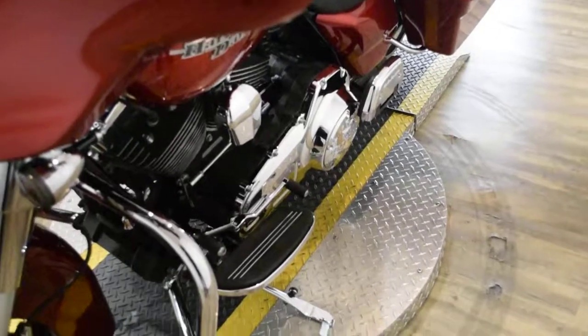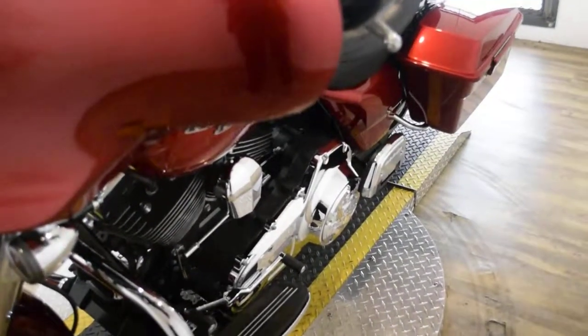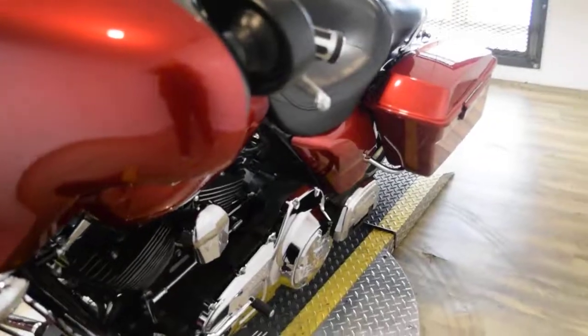This bike has been serviced and safety inspected and is ready for the road. It has 14,695 miles on it.